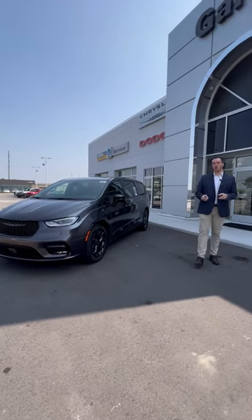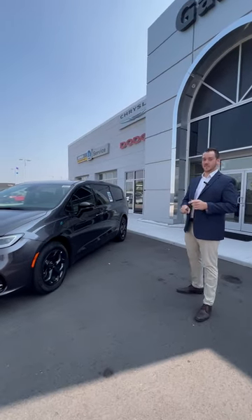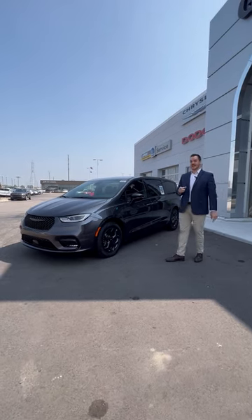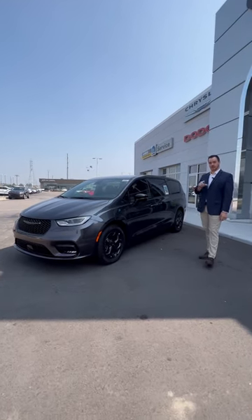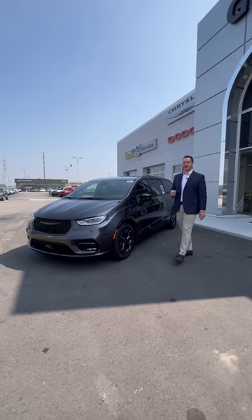This is going to have 32 all-electric miles. It's going to have 520 combined miles between your electric and a full tank of gas. You're going to have 82 MPGe, which is your miles per gallon equivalent, and you're going to have 30 combined miles per gallon.